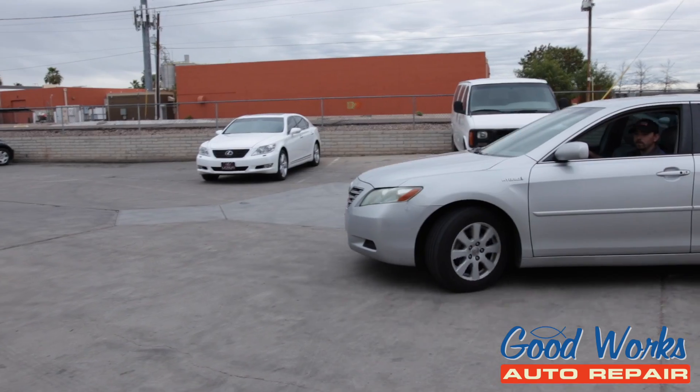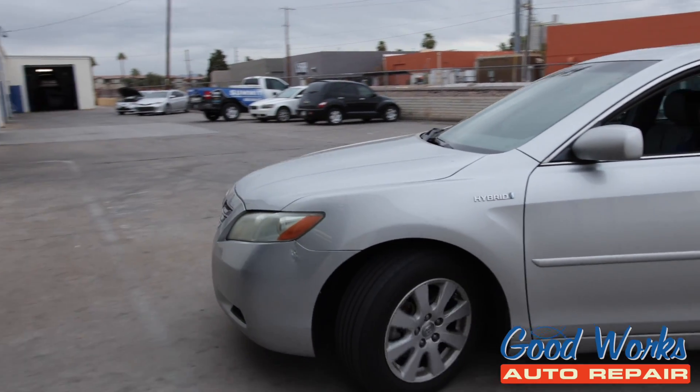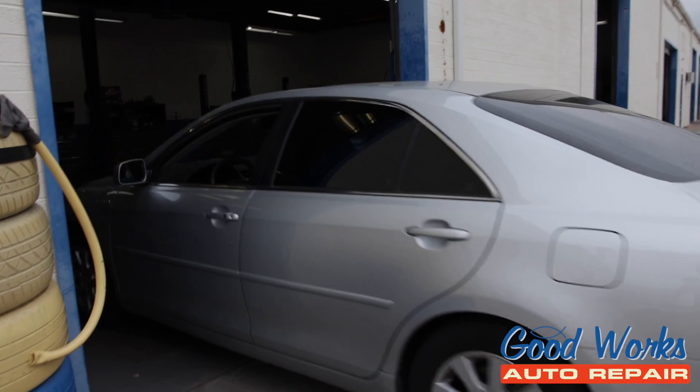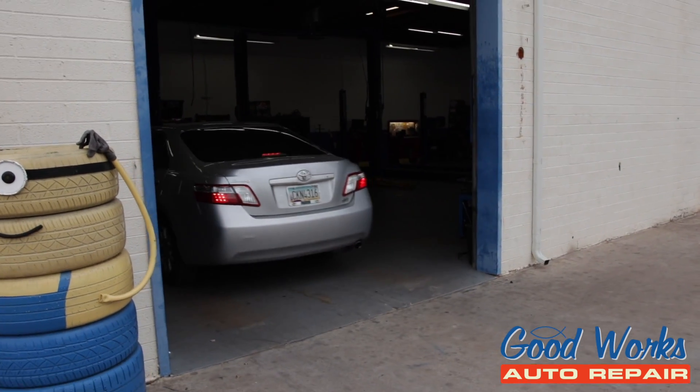In fact, we were the first independent hybrid facility to work on hybrid vehicles in the state of Arizona. We're very proud of that. We have certified hybrid techs that are able to discern and figure out what's going on with your hybrid vehicle.